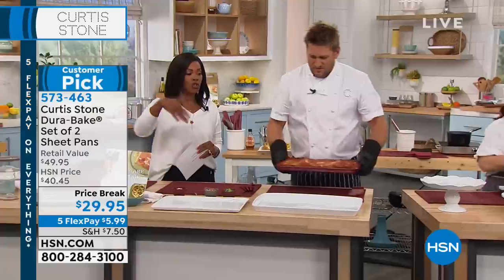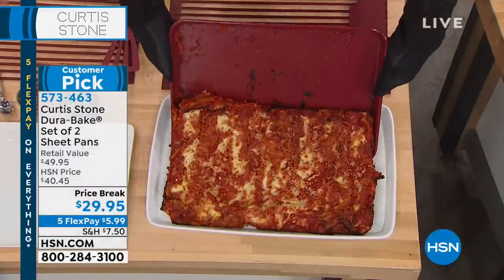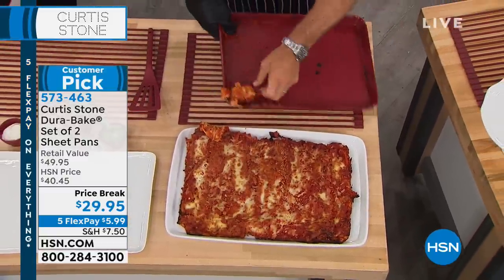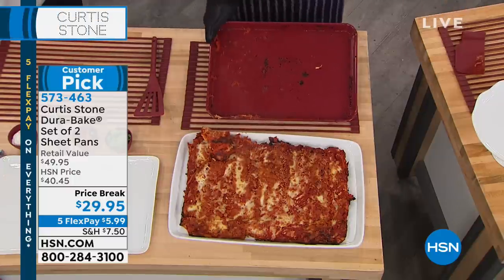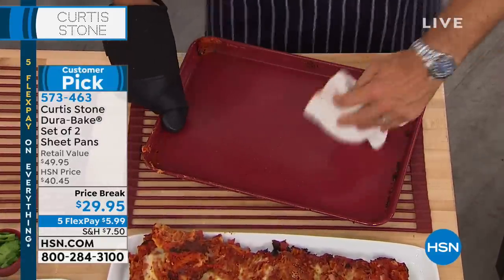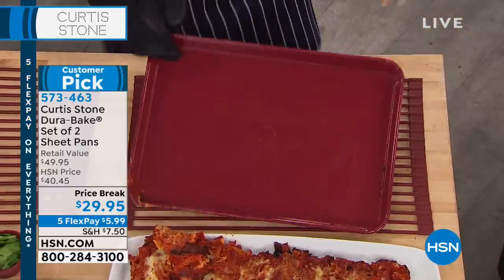If you do have questions, you can always contact us on HSN's Facebook page as well. Now — look at this. This is a lasagna, a sheet pan lasagna. See how it just falls out. You know what happened last time you made lasagna — you actually had to scrub and soak the pan. Even when you're doing a lasagna, the cleanup is literally a wipeout — even in those corners, it just wipes clean.